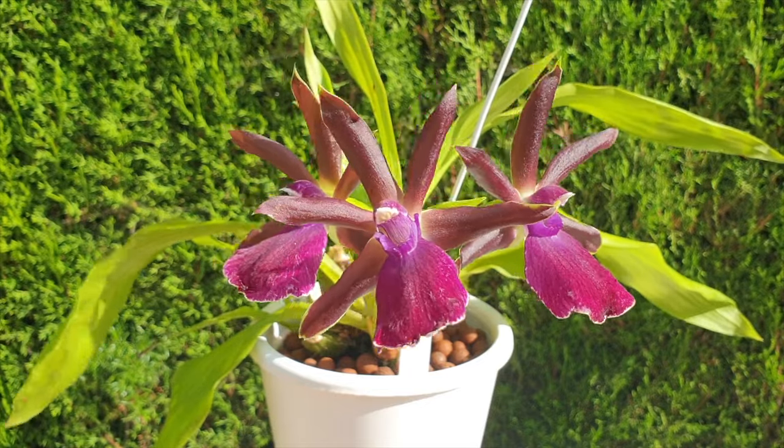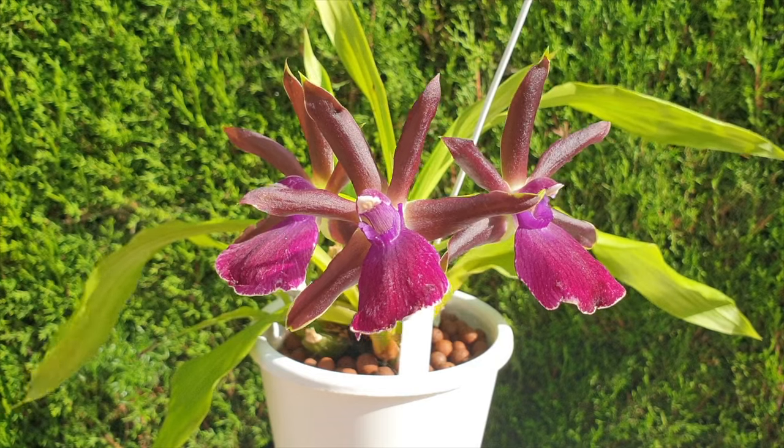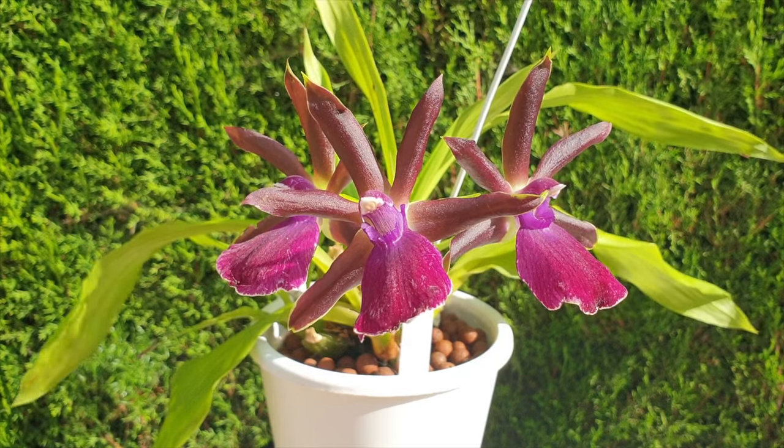My Zygos bloomed two times per year when they grew better: late fall for six weeks, and then mid-spring and into summer was the next flush of blooms.